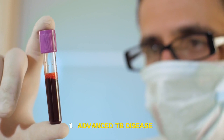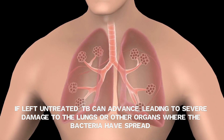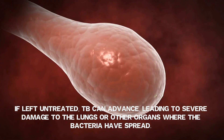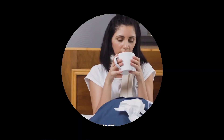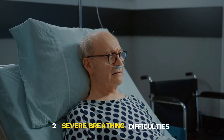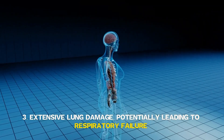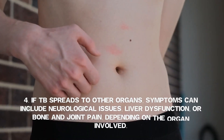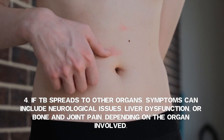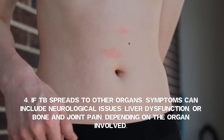Stage 4: Advanced TB Disease. If left untreated, TB can advance, leading to severe damage to the lungs or other organs where the bacteria have spread. Symptoms include worsening of symptoms from the active stage, severe breathing difficulties, and extensive lung damage, potentially leading to respiratory failure. If TB spreads to other organs, symptoms can include neurological issues, liver dysfunction, or bone and joint pain, depending on the organ involved.